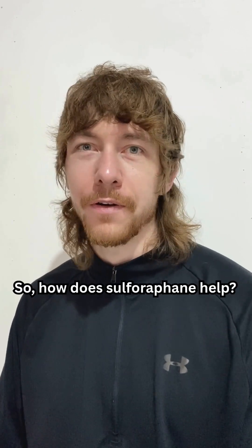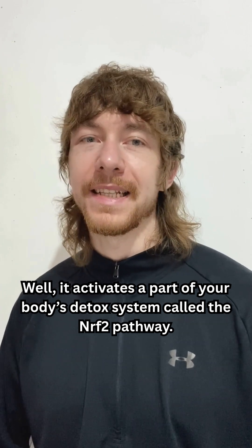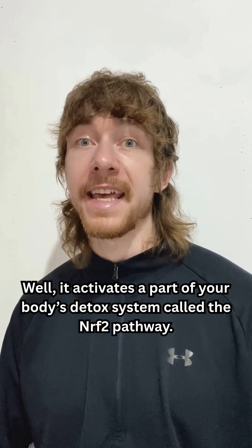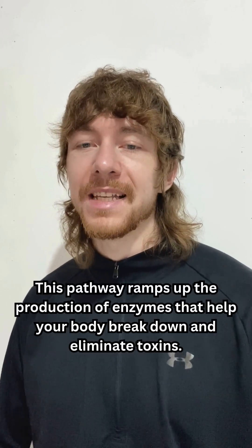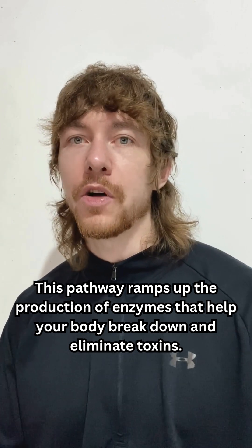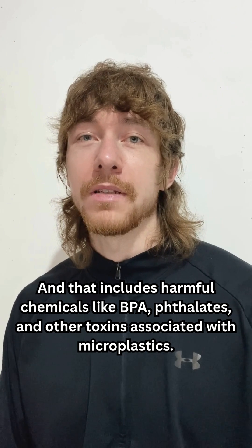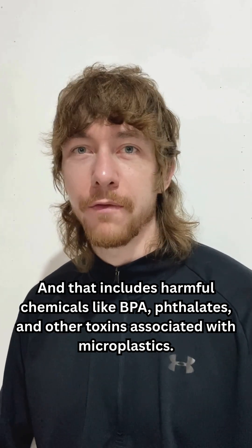So, how does sulforaphane help? Well, it activates a part of your body's detox system called the NRF2 pathway. This pathway ramps up the production of enzymes that help your body break down and eliminate toxins — and that includes harmful chemicals like BPA, phthalates, and other toxins associated with microplastics.